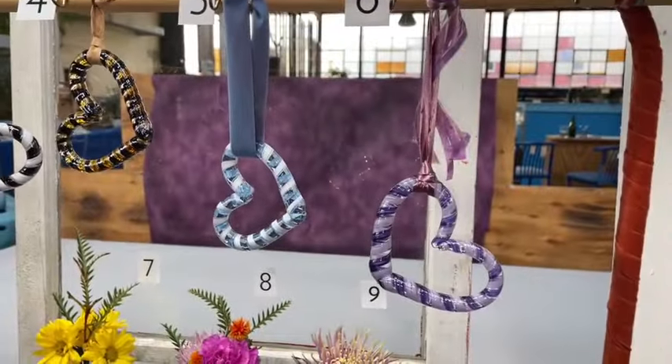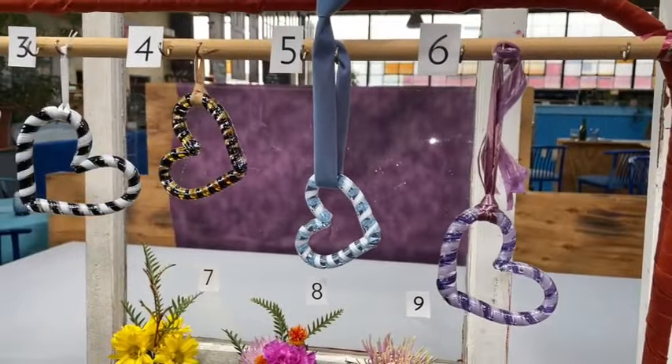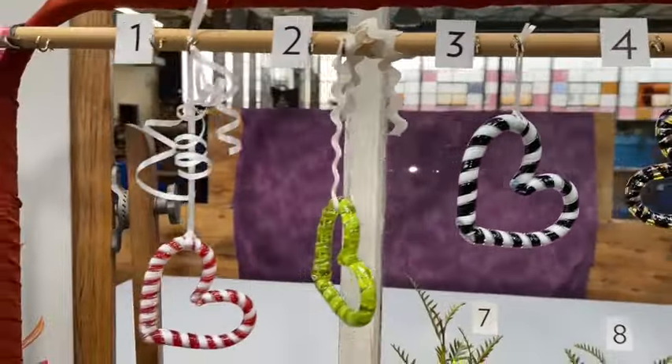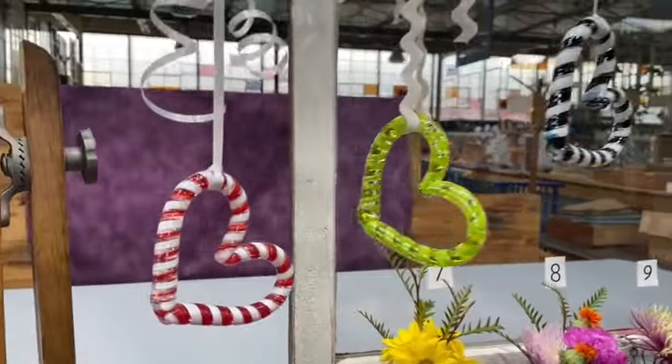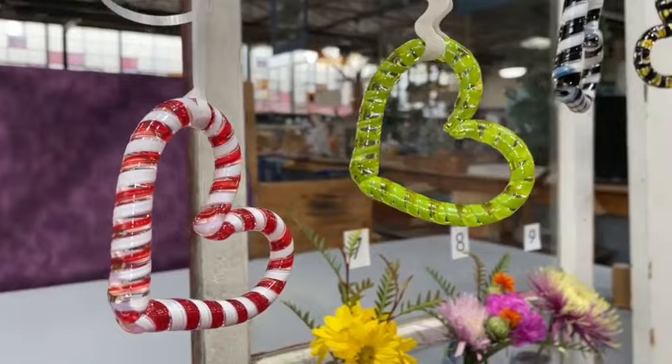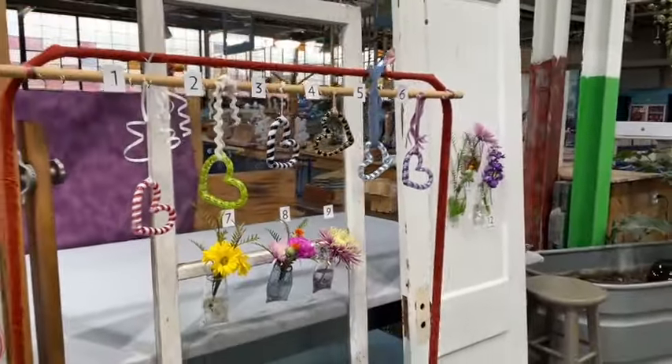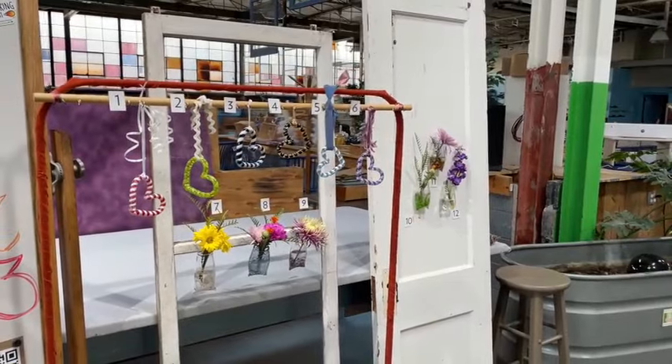Take a look at these hearts with different types of ribbon. Recycling Blue number five is my favorite one right there. Folks, you've got a week to make your purchases here. Send this to a lover of yours. That wraps it up. Have a beautiful week. We'll see you guys on Tuesday.